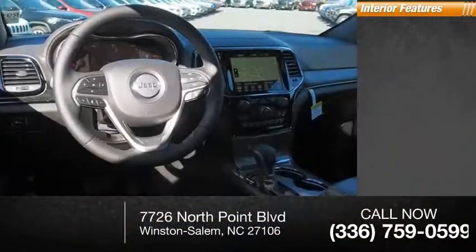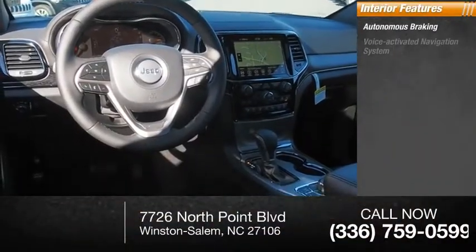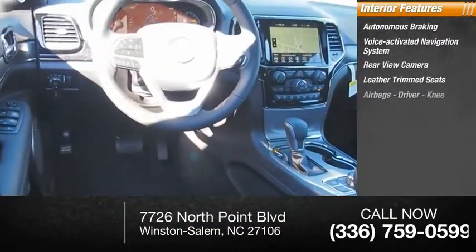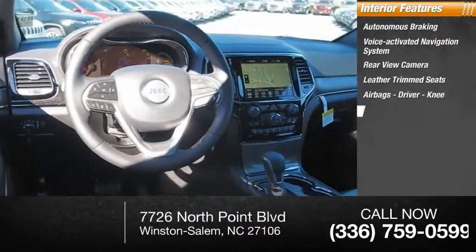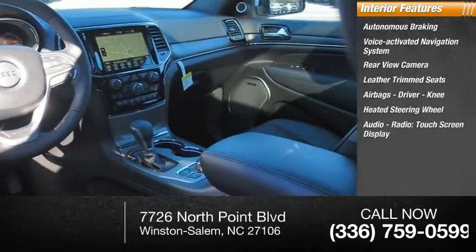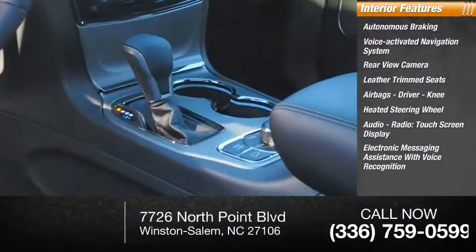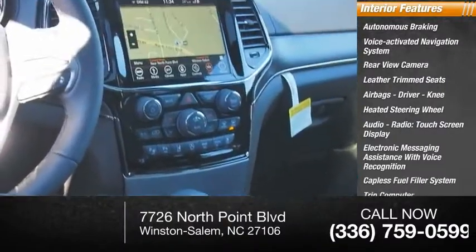Inside you'll find autonomous braking, voice activated navigation system, rear view camera, leather trim seats, airbags — driver, knee — heated steering wheel, audio radio, touchscreen display, electronic messaging assistance with voice recognition, capless fuel filler system, and trip computer.